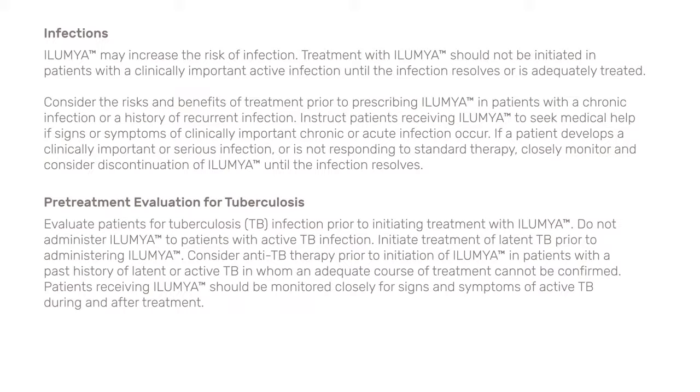Immunizations: Prior to initiating therapy with Illumia, consider completion of all age-appropriate immunizations according to current immunization guidelines. Patients treated with Illumia should not receive live vaccines. Adverse reactions: The most common adverse reactions, greater than or equal to 1%, associated with Illumia treatment that were more frequent than in the placebo group are upper respiratory infections, injection site reactions, and diarrhea. Please see full prescribing information at IllumiaPro.com.